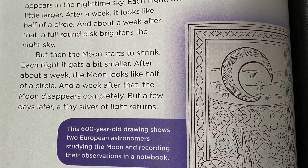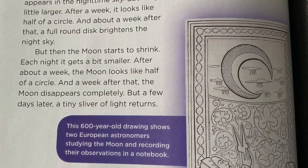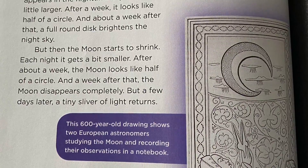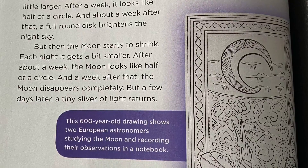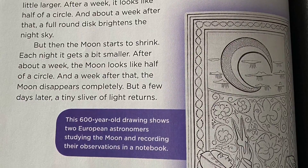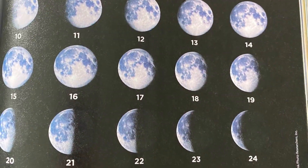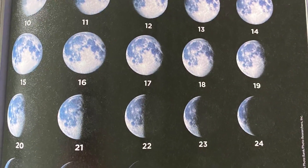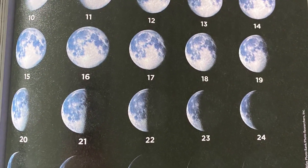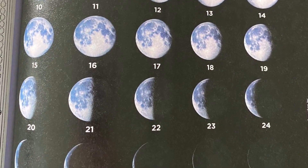But then the moon starts to shrink. Each night, it gets a bit smaller. After about a week, the moon looks like half of a circle. And a week after that, the moon disappears completely. But a few days later, a tiny sliver of light returns. This series of photos shows what the moon looks like during each night of its cycle. You can see one half of the moon lit up on day 7, a full moon on day 14, and the other half of the moon lit up on day 21.